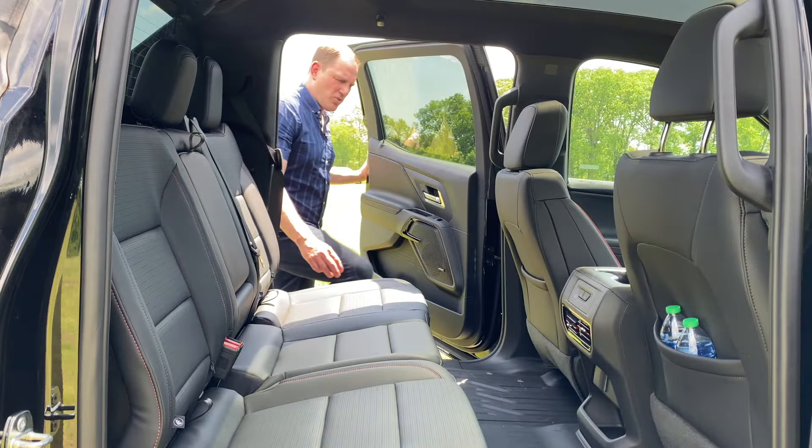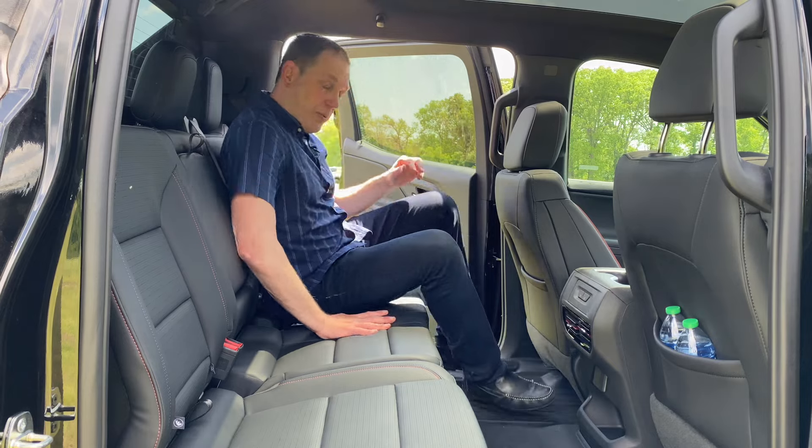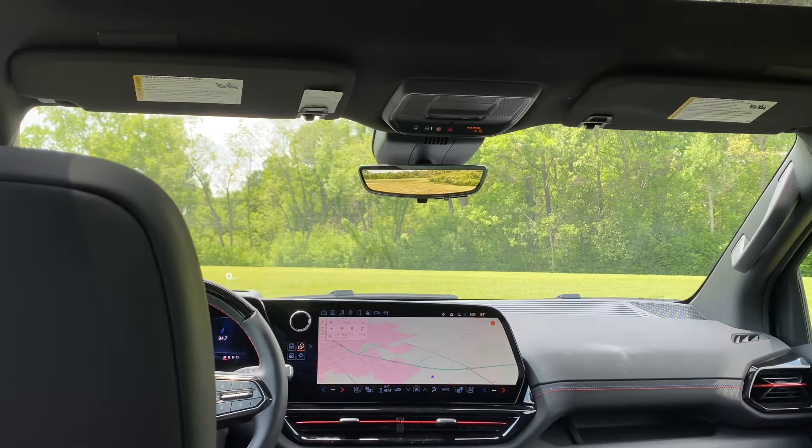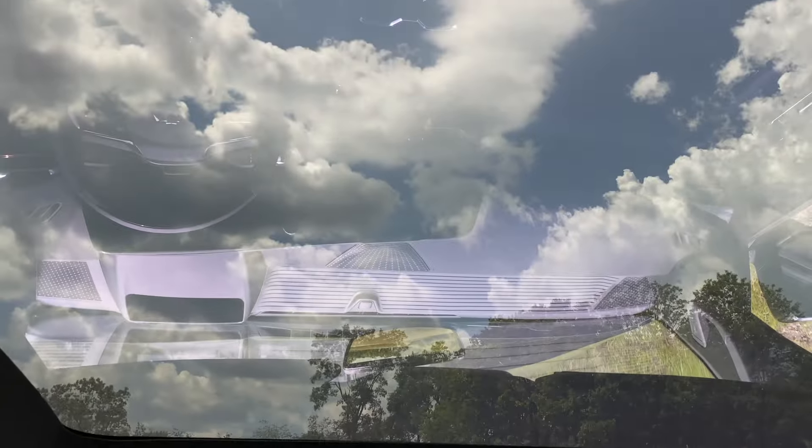As for my 6'1" scooch test — where I see how I fit behind myself with the front seat set comfortably for me — it's no contest. This is actually larger inside than the regular Silverado, which is already a pretty roomy vehicle. And the RST comes standard with a giant panoramic fixed sunroof.